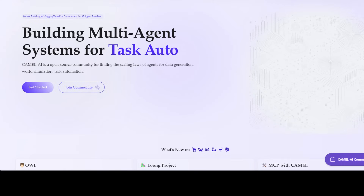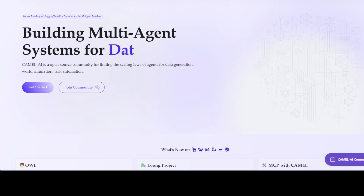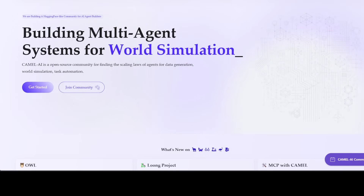Before I let you go, I also want to introduce our sponsors: Camel AI. Camel is an open-source community focused on building multi-agent infrastructures for finding the scaling laws of agents, with applications in data generation, task automation, and world simulation.